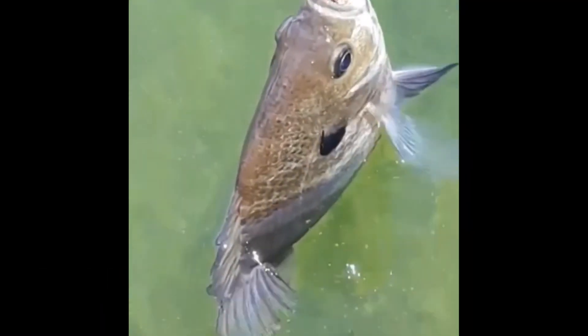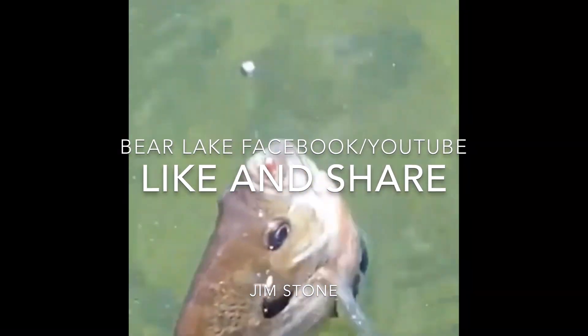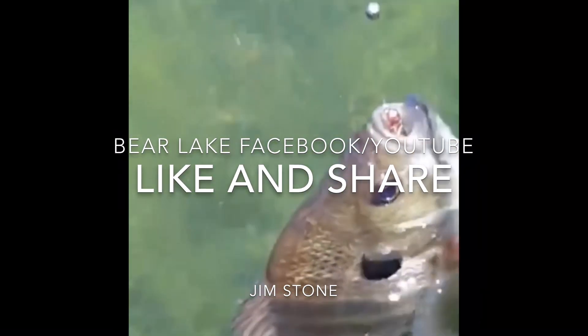Grab your fly rods and catch some bluegill! Okay guys, have a nice day — big smiles from here. Couldn't think of a better place to be, unless it was duck hunting.